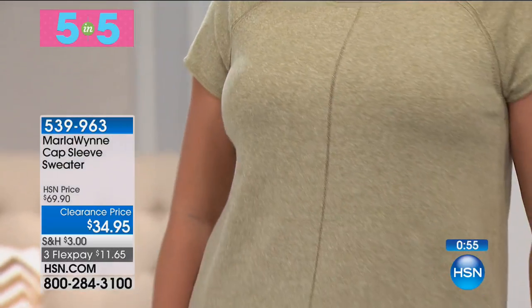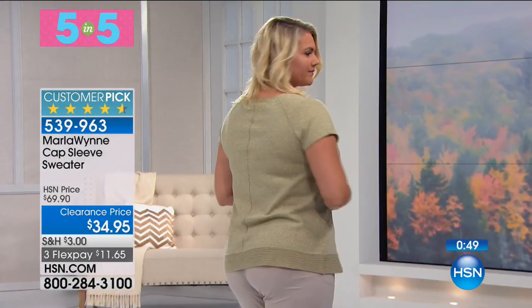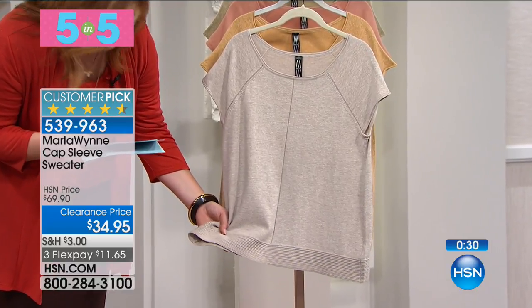I tried to order this before the show and my size was already gone. This is absolutely a beautiful top — four choices in the same colors we shared. So transitional, so lightweight. I love this. On Emily you can see how fantastic it looks. Three flexible payments of $11.65. I wish they had my size.